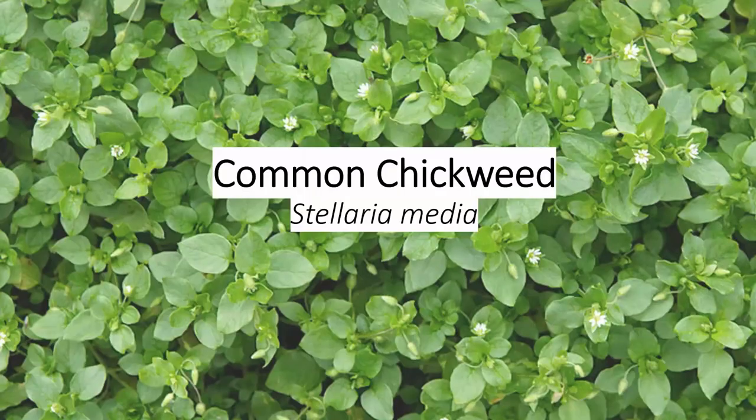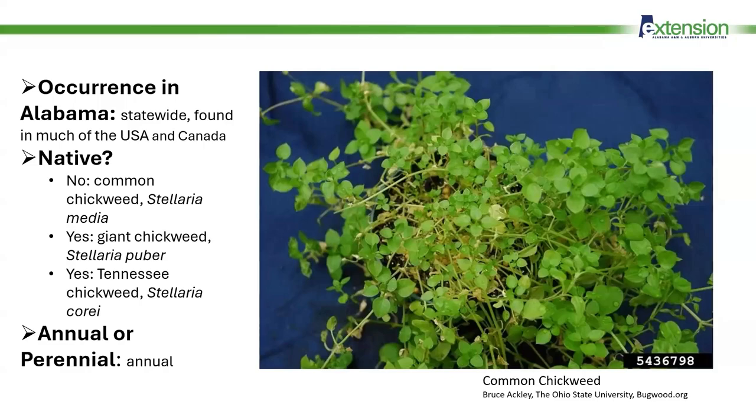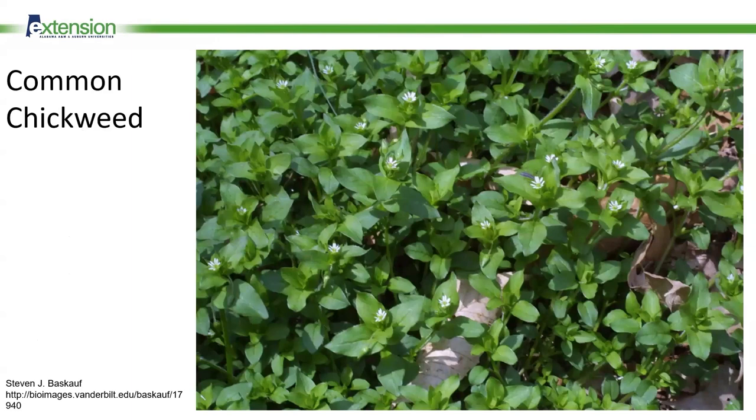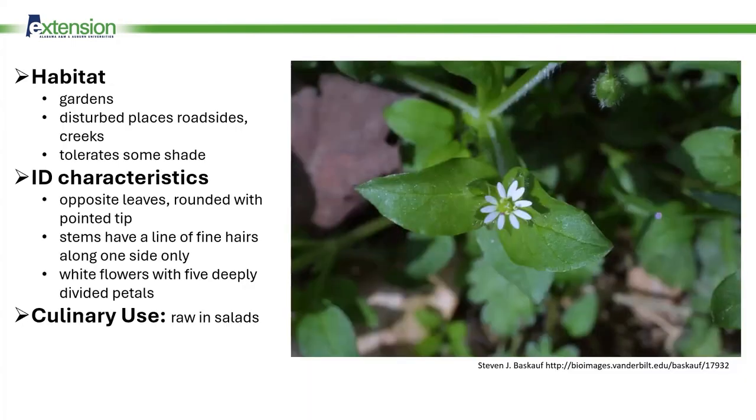The final edible weed is chickweed. Common chickweed is native to Europe and occurs statewide in Alabama as a cool season annual weed. There are other species of chickweed in the state as well — Tennessee chickweed is found in North Alabama, and giant chickweed is found in North and Central Alabama. Giant chickweed, also called star chickweed, is found in forests and is actually a perennial, unlike common chickweed. Common chickweed is what you are most likely to encounter, especially in agricultural fields, and the species most known as edible. It's a fairly common garden weed that will tolerate some shade. It has opposite leaves and small white flowers with five petals that almost appear to be ten petals because they are so deeply divided. Enjoy chickweed raw in salads.